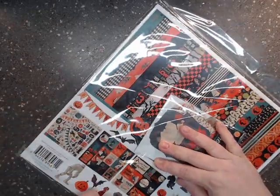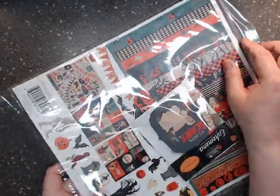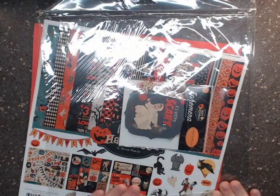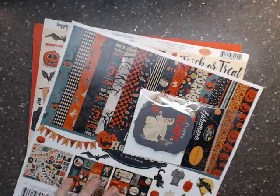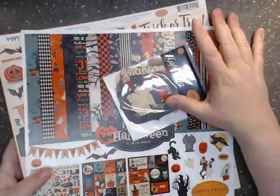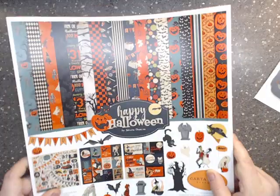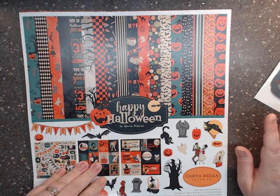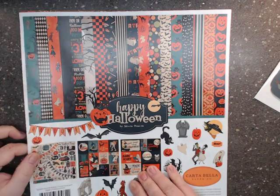Now this collection here is by Carta Bella. I've been a fan of Carta Bella for many, many years — I've loved their paper and I've worked with it for a very long time; I'm never disappointed with their collections. This collection is called 'Happy Halloween' by Steve Duncan for Carta Bella Paper Company.